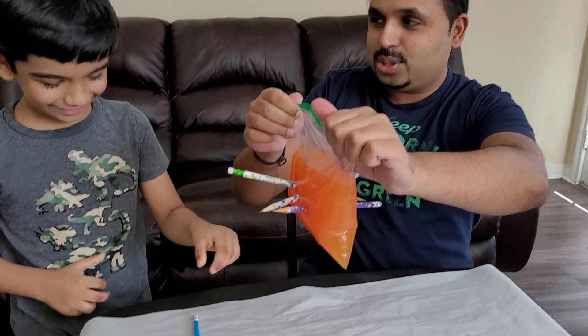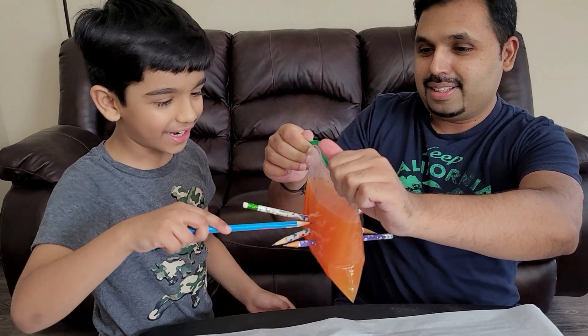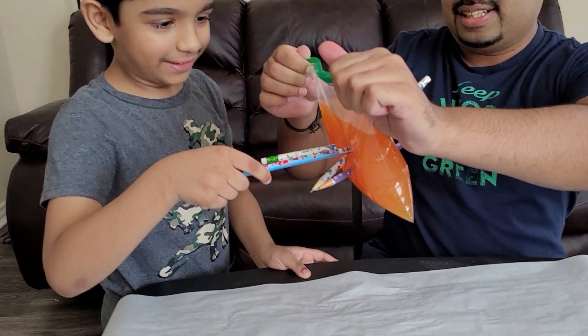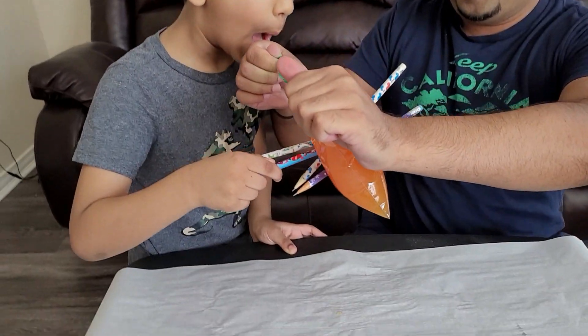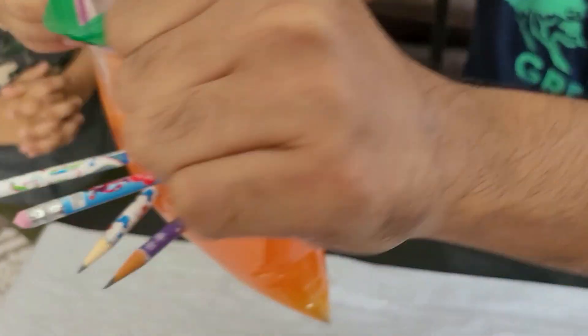Let's do the last one. I think you're going to fail in this one. I think I'm not. Let's see it. Uh-oh. Oh! You got all of them! Wow!